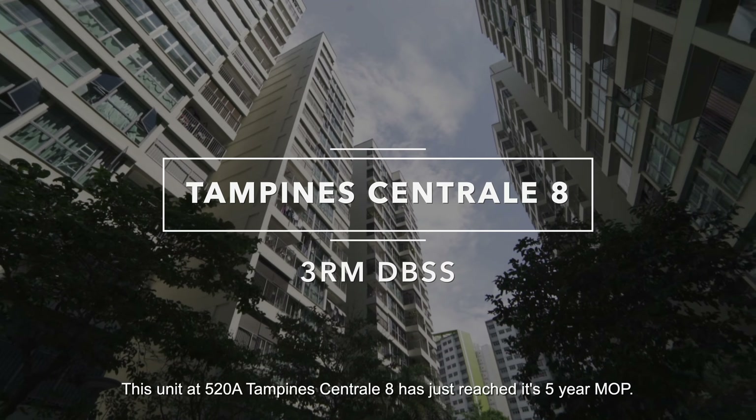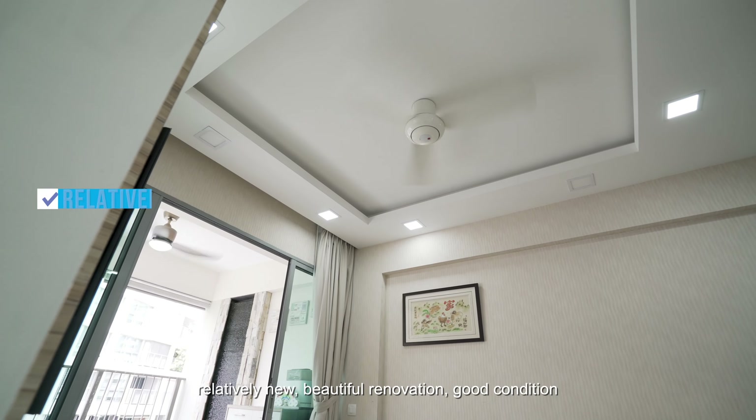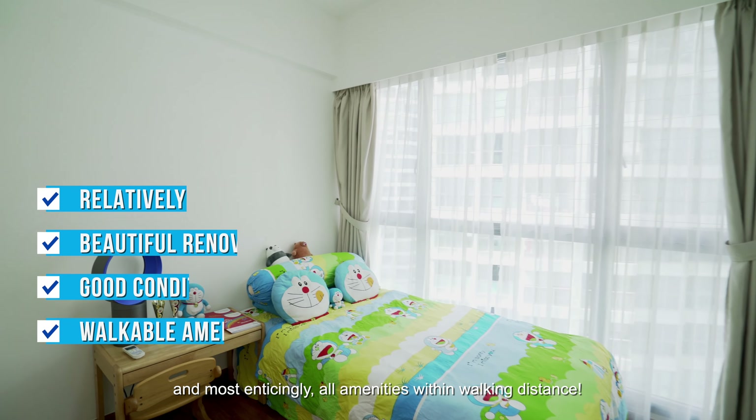This unit at 520A Tampines Central 8 has just reached its 5-year MOP. A beautiful home that ticked the right boxes — relatively new, beautiful renovation, good condition, and most enticingly, all amenities within walking distance.